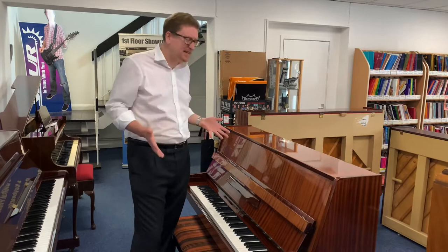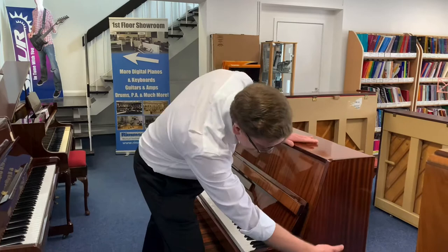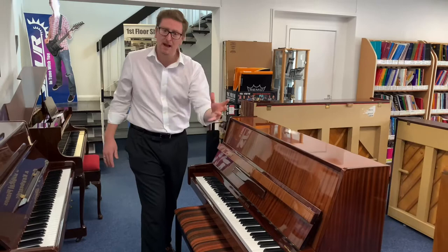Condition-wise, it's secondhand so it does have some slight scratching on the top and on the lid. There are a few cosmetic marks on it in places, but overall the condition is brilliant and the playability is great.